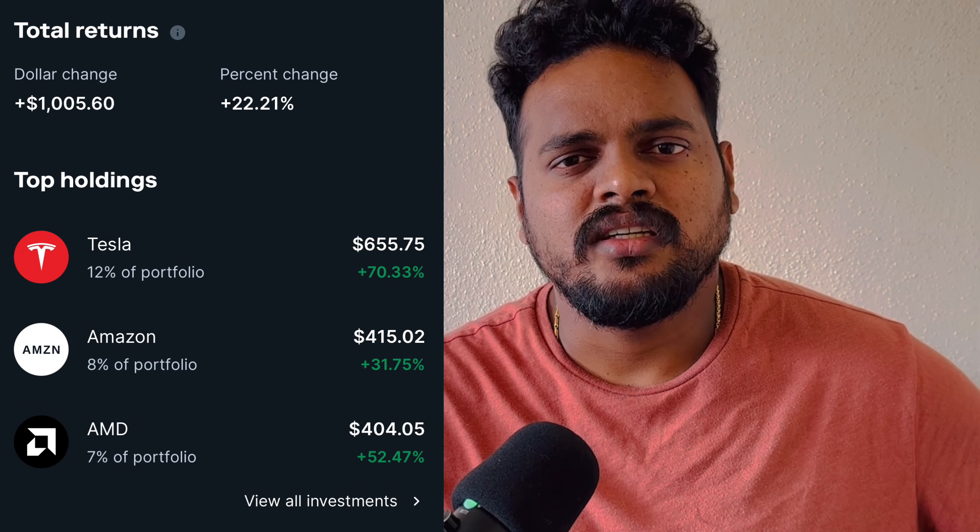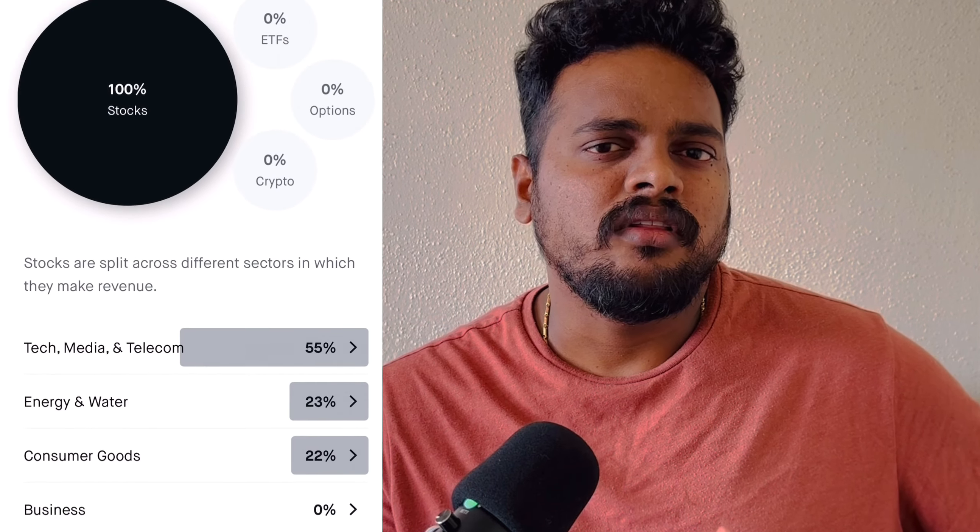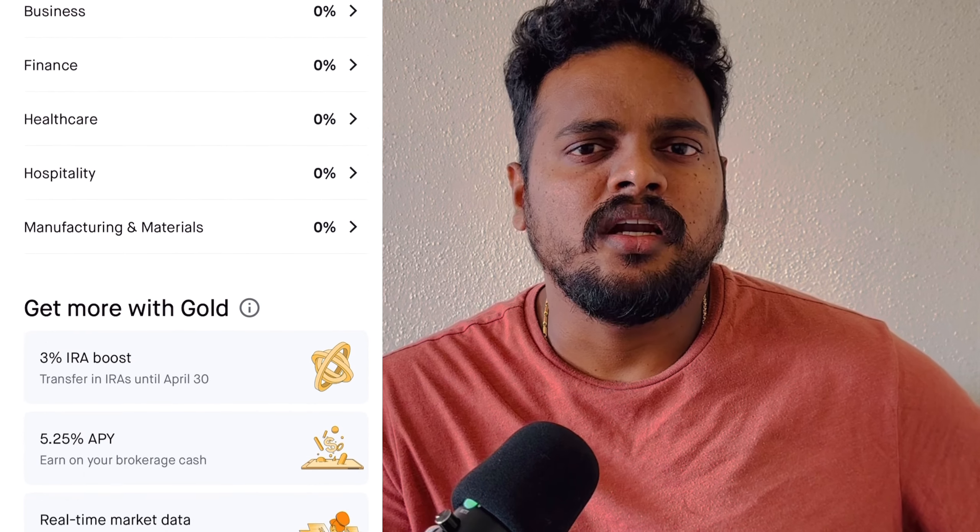If you look at top S&P 500 stocks, it's almost a 15% return. So what I told you is that if I saved $2,800 in tax, I invested that money and got a 10 to 12% return on average.